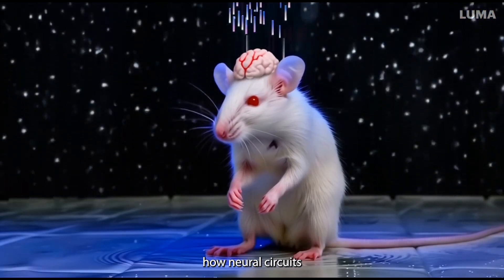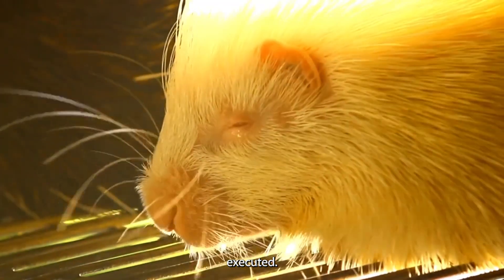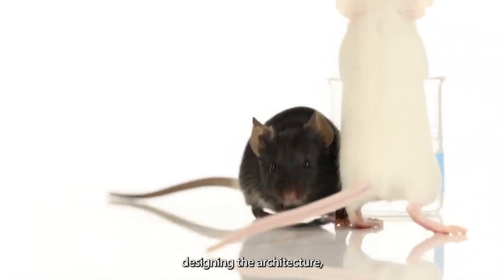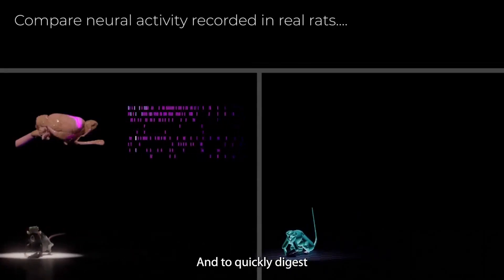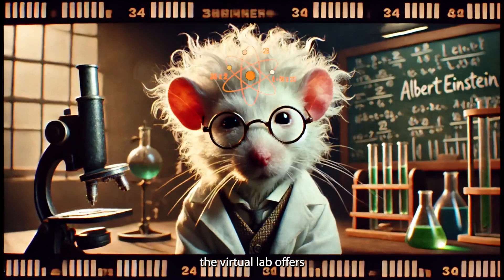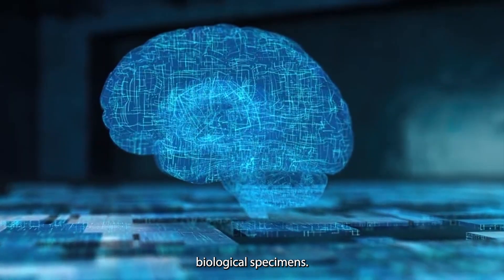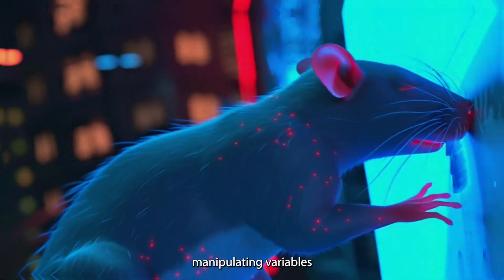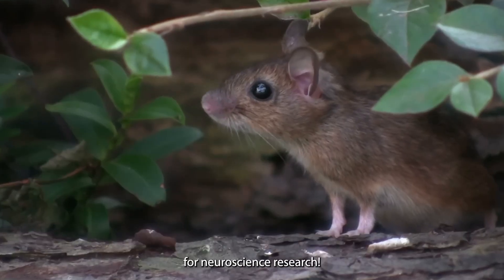Want to know how neural circuits work together to make decisions, predict outcomes, and control movement? With the platform, they can build simulated neural networks from scratch, designing the architecture, connections, and learning rules to see how they come to life. The virtual lab offers a level of control and transparency that's impossible to achieve with real biological specimens. You can conduct experiments with precision and accuracy, manipulating variables and observing the effects in real time. It's a game-changer for neuroscience research.